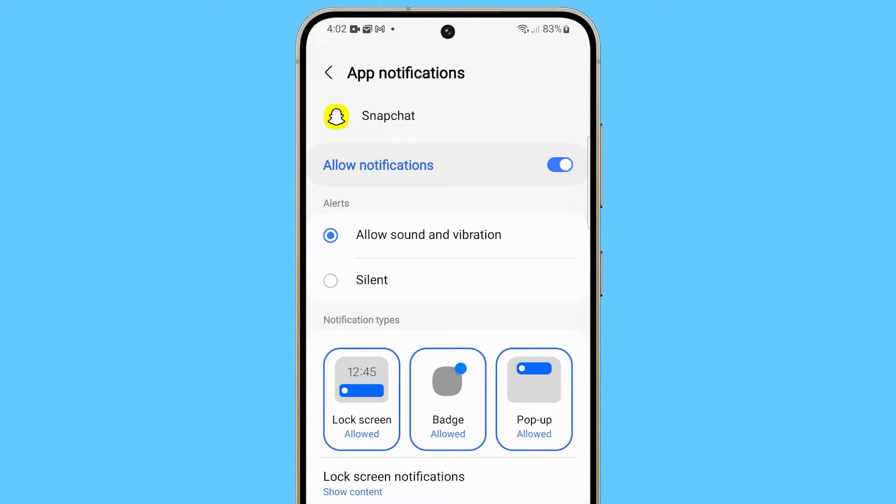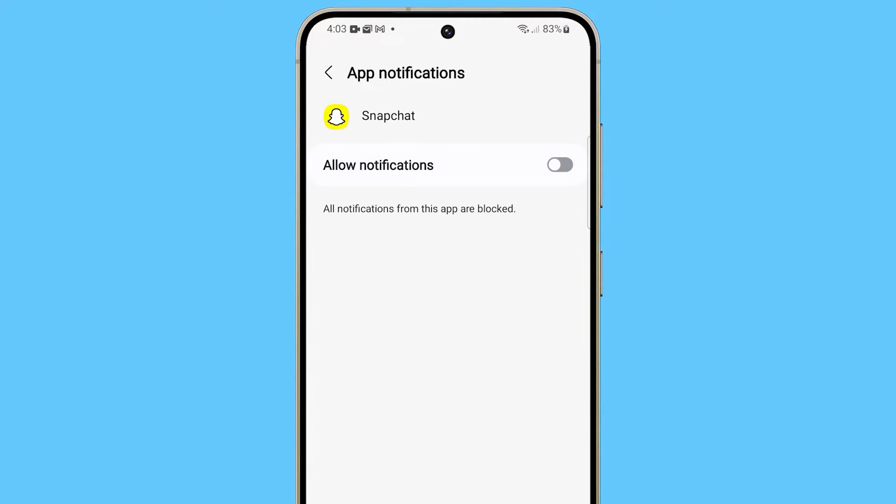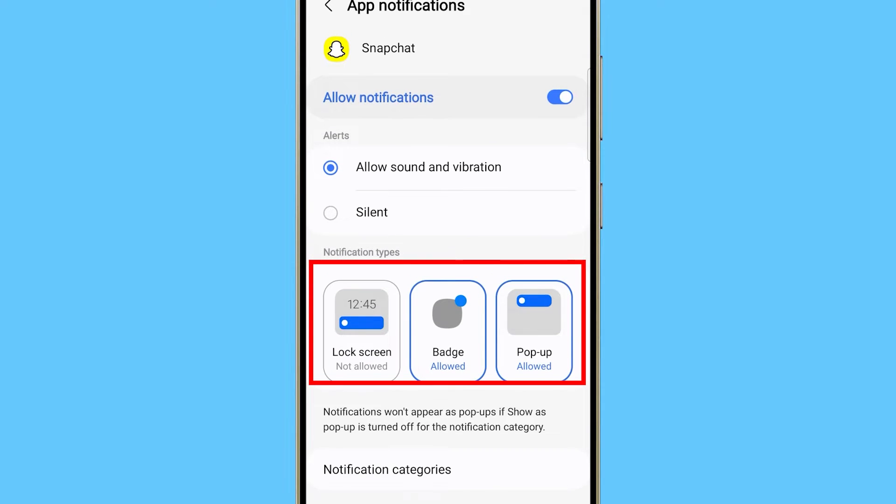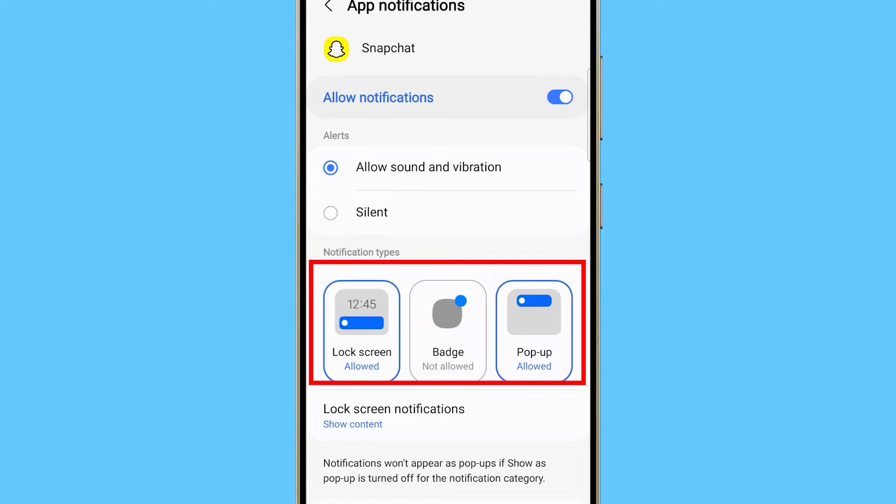Now make sure that the app is allowed to notify you. If the app's notification is already enabled, try turning off the switch for a few seconds and then turn it back on. Then under the Notification Type section, make sure the lock screen, badge, and pop-up options are allowed.